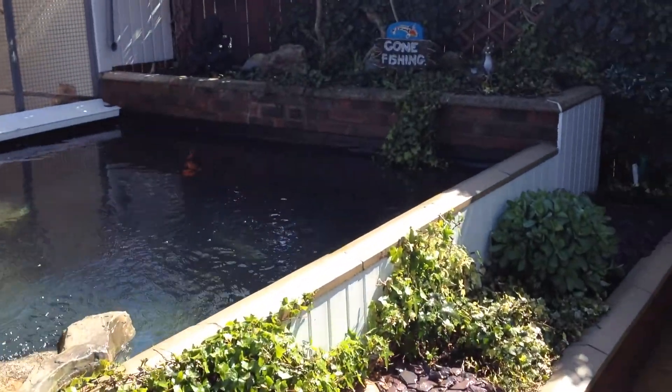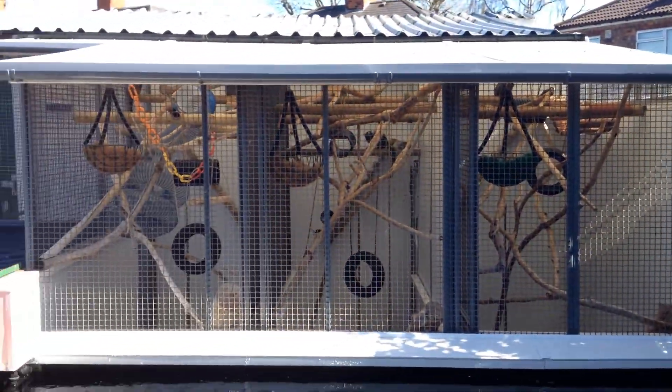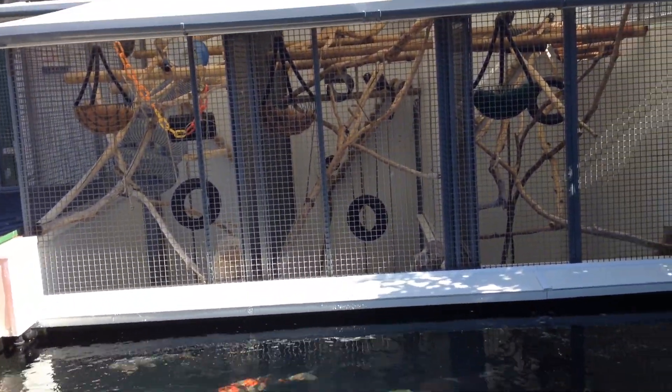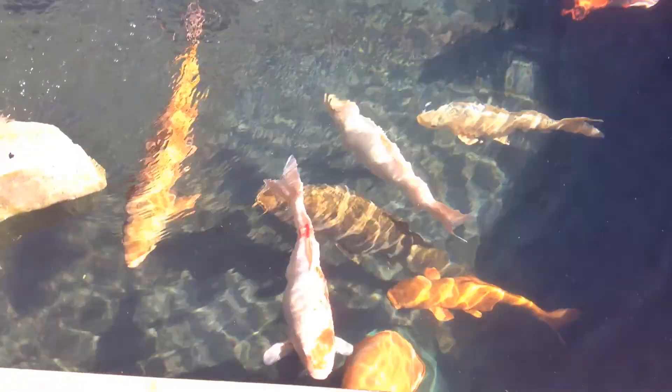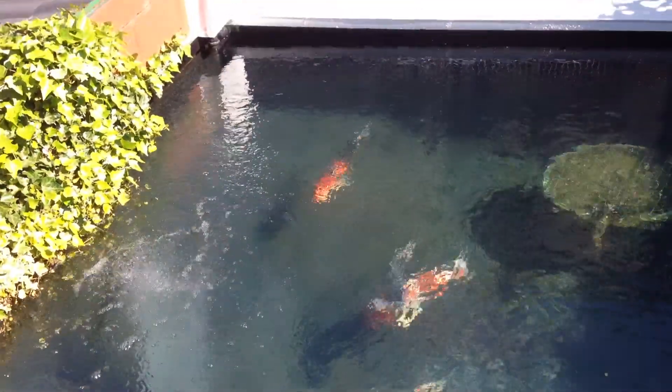There we go. Sun's out, my little mates are all out. Just a quick video to show Jimmy's dad's fishpond now it's all done. All cleaned, look.